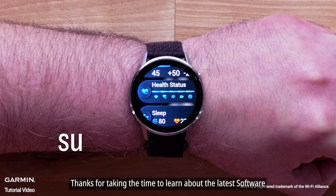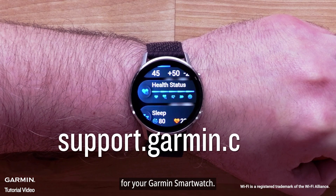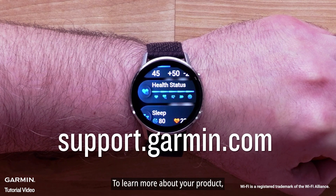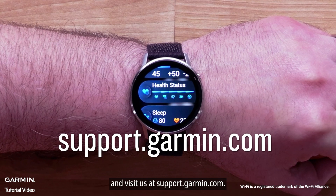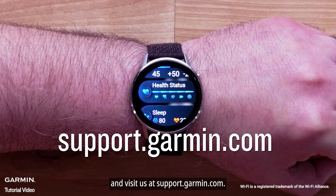Thanks for taking the time to learn about the latest software for your Garmin smartwatch. To learn more about your product, please subscribe to our Garmin Support YouTube channel and visit us at support.garmin.com. Thank you.